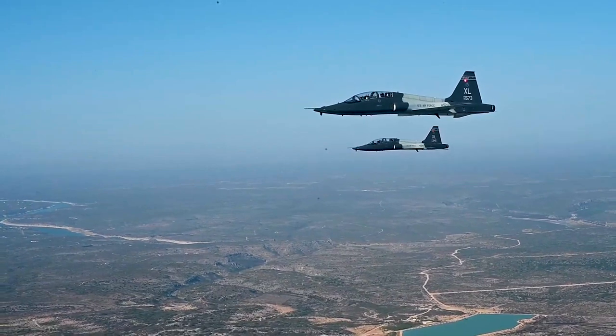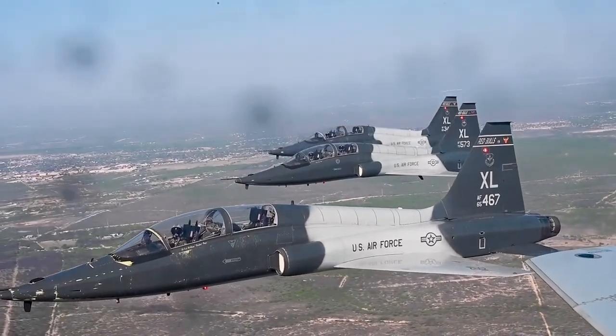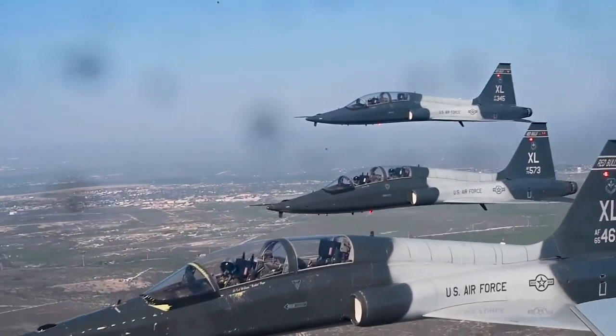The Northrop T-38 Talon was the world's first supersonic trainer. It is a two-seat twinjet aircraft and is the most produced supersonic trainer in the world.